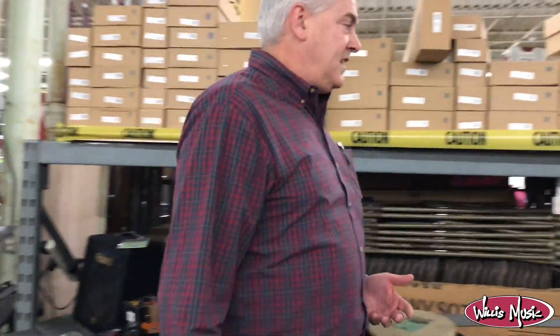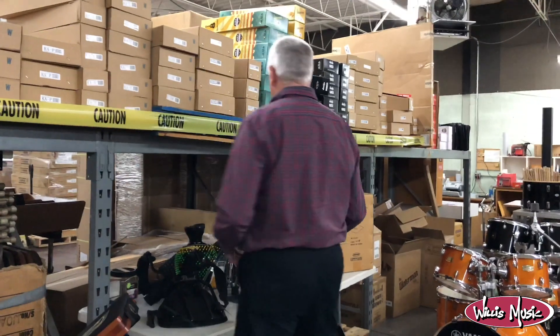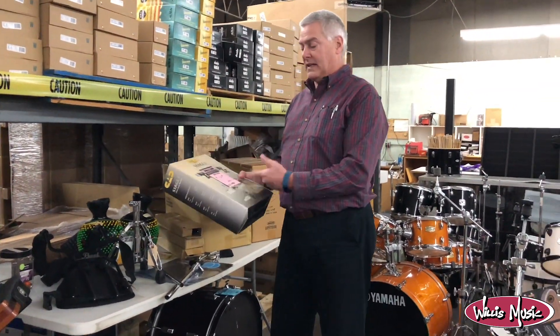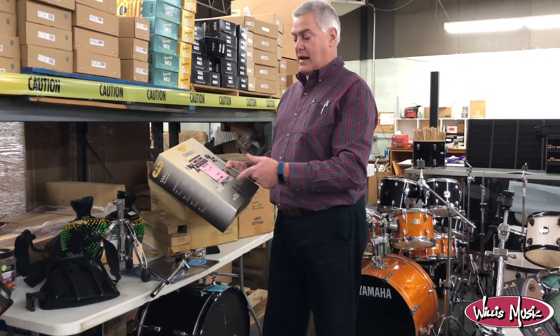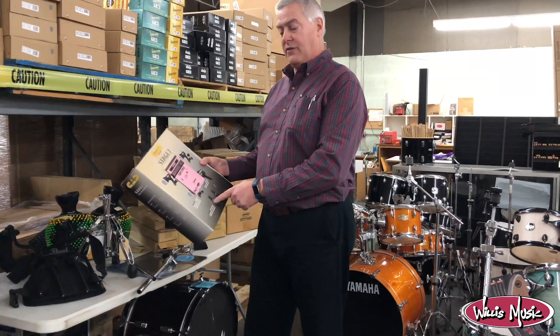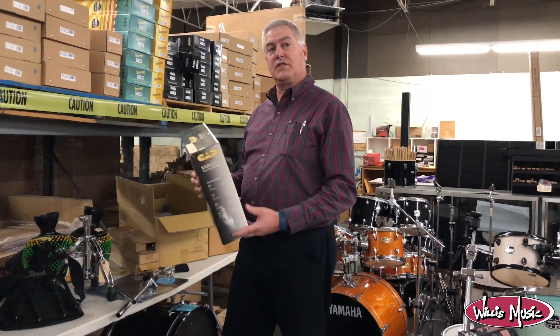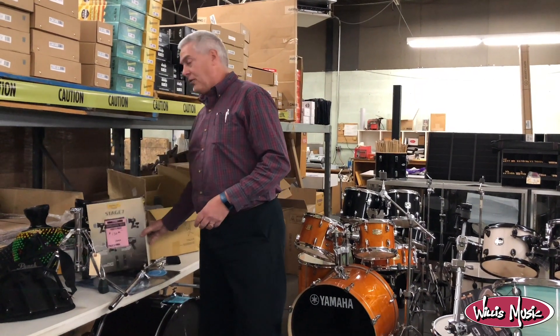I personally use these — this is a CAD mic kit for drums. It's a Stage 7 with the bass mic, 3 or 4 toms, and then 2 area mics for the cymbals. $130 for the whole set. I think that's a phenomenal deal.